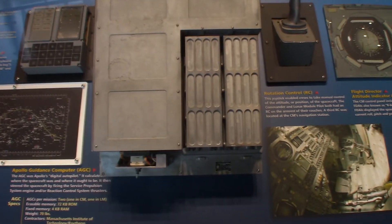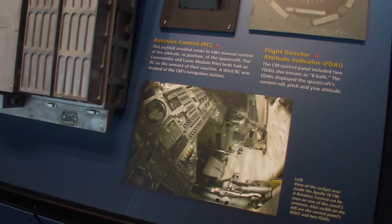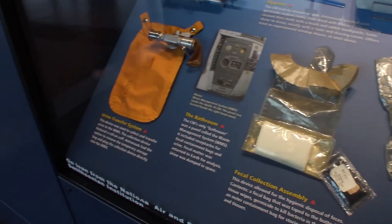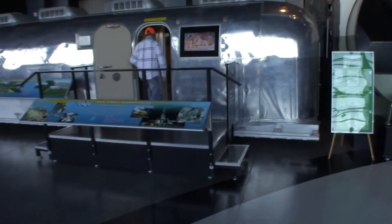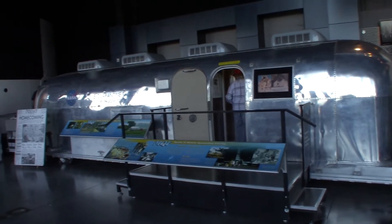This is the computer used to fly Apollo. Our smartphones today have much more capacity than this thing did — it's about like a Texas Instruments calculator. They're showing a variety of meals they had and the way they went to the bathroom. Pretty ingenious the way they did stuff, along with a medical kit and some of the tools they used to get samples off the moon. When the astronauts came back they quarantined them for a period of time — and that's the unit they stayed in; looks like an Airstream trailer.